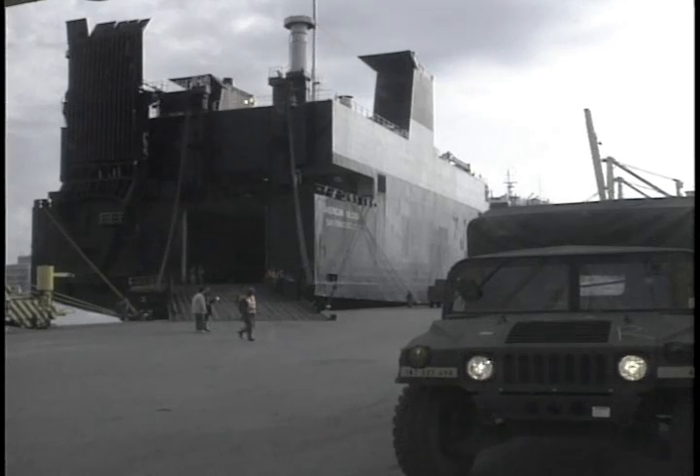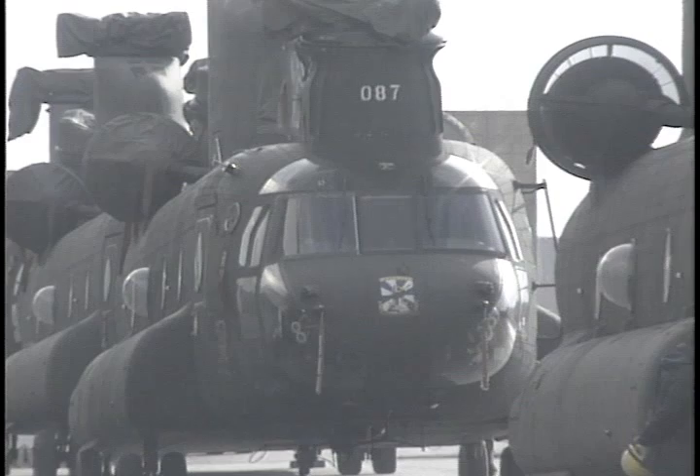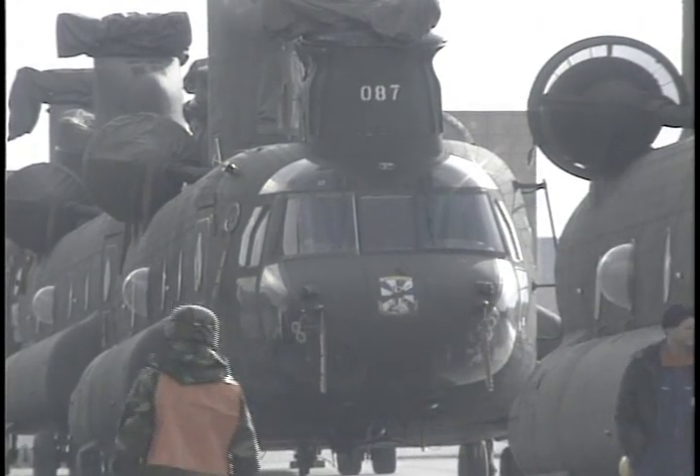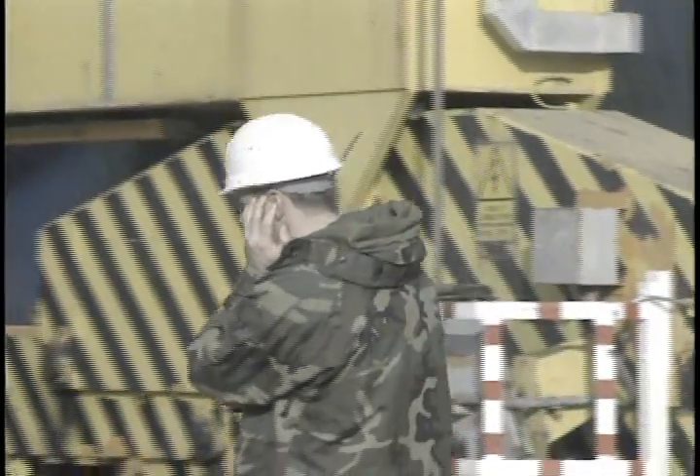That was the game plan: to get this ship full of helicopters and on their way to Operation Restore Hope in Somalia. Tearing down and loading up 31 Chinook and Black Hawk helicopters is called Port Operations, and it's a mission task of the soldiers of B Company, 70th Transportation Battalion, Aviation Maintenance from Mannheim, Germany.